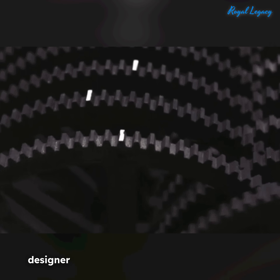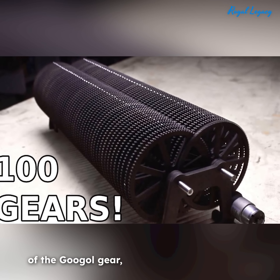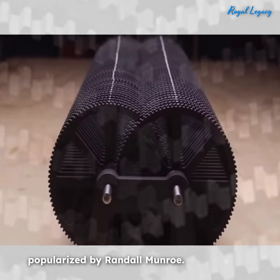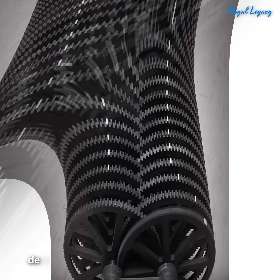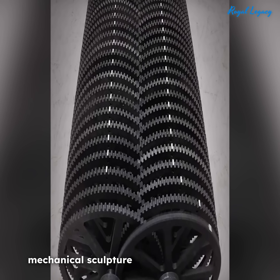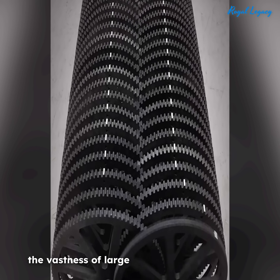Daniel de Bruyne is a Dutch designer and engineer who created a real-life version of the Google Gear, inspired by the conceptual idea popularized by Randall Munroe. While Munroe introduced the Google Gear as a theoretical model to demonstrate exponential scaling, de Bruyne took the idea further by building a physical mechanical sculpture that visually and tangibly explores the vastness of large numbers.